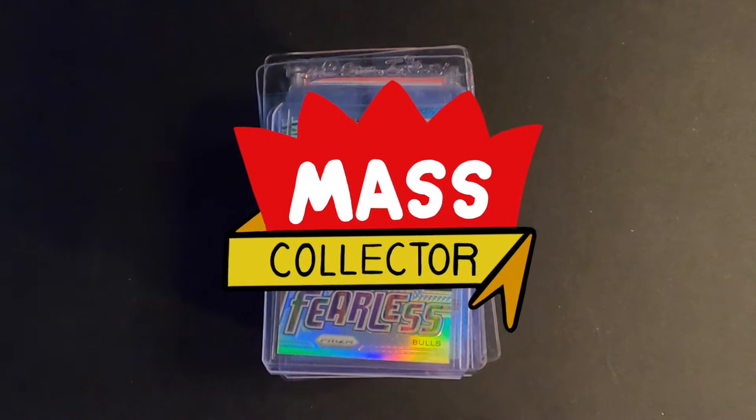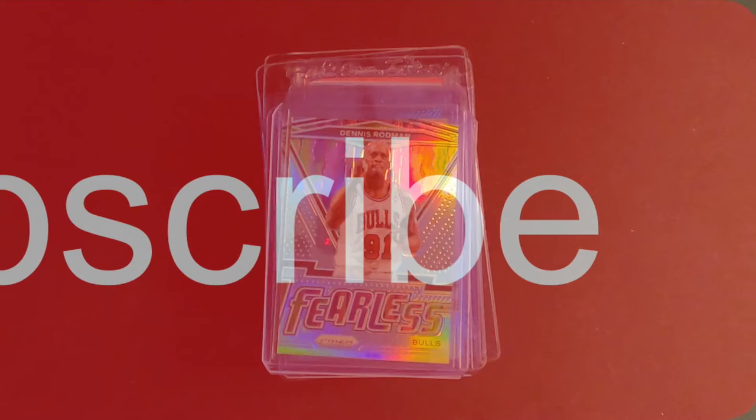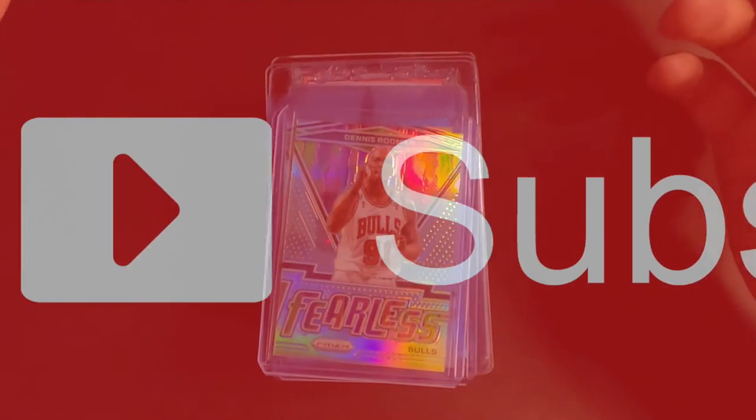Hey, what's good YouTube, Native Mass Collector back with another mail week video. Today is May 21st, 2021, and in the last week this is what I've picked up.